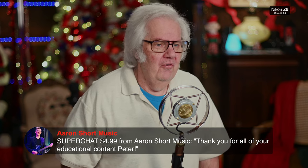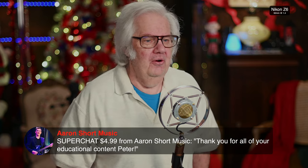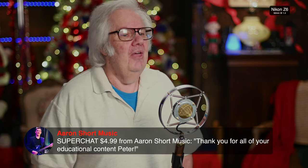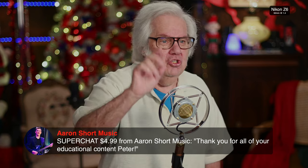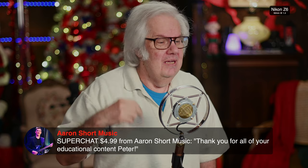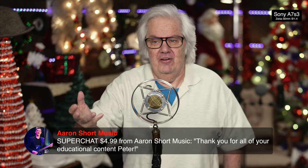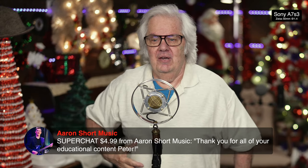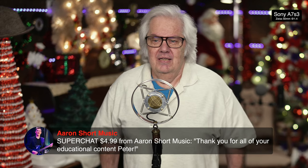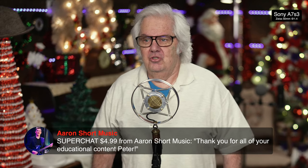We got a Super Chat from Aaron — $4.99. Thank you for all your educational content, Peter. Thank you, Aaron. Aaron has a show on YouTube — he's into music, sings, plays guitar, gives live concerts. He's actually a friend of mine. So thank you to Aaron for the Super Chat.